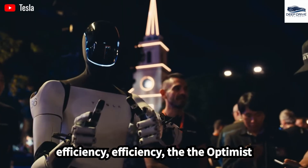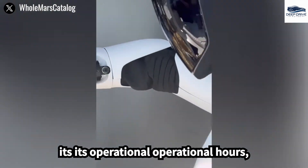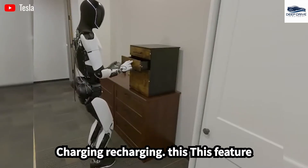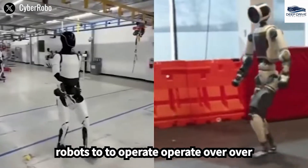In terms of energy efficiency, the Optimus Gen 3's advanced energy management system extends its operational hours significantly, reducing the frequency of required recharging. This feature is particularly vital for industries that necessitate robots to operate over prolonged shifts.